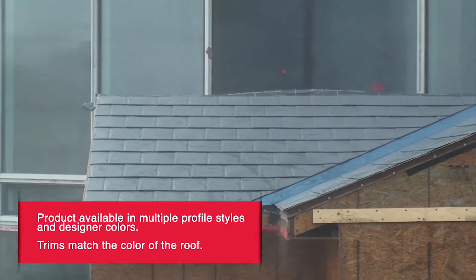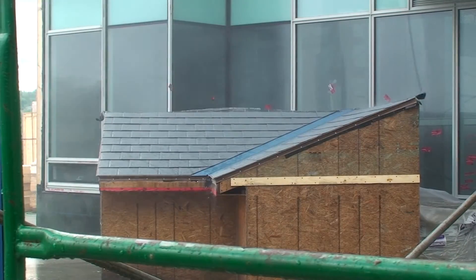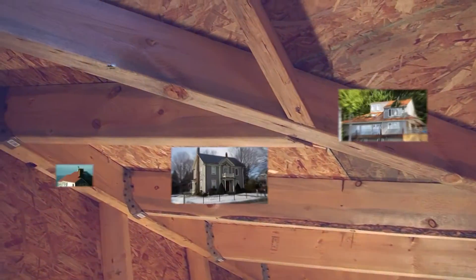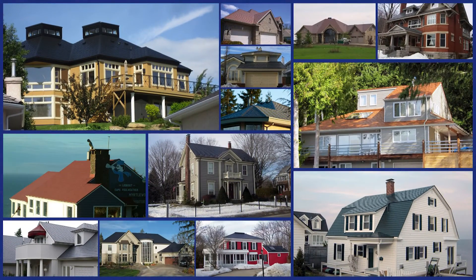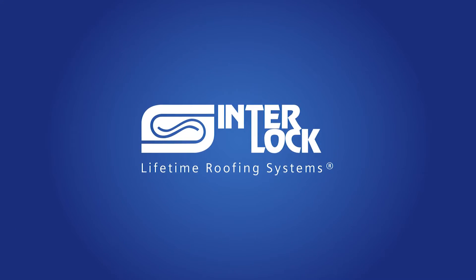Interlock Roofing invests in research and development to create the finest lifetime roofing systems. With roofs installed in all climate zones for thousands of satisfied homeowners, an interlocked metal roof is a great choice for areas prone to high-speed winds.